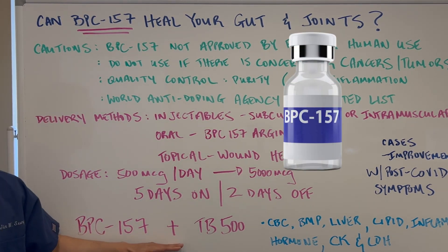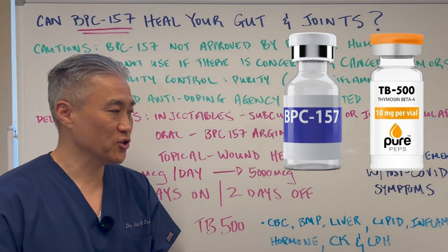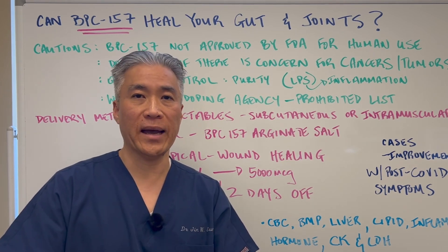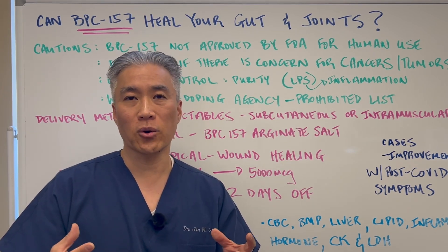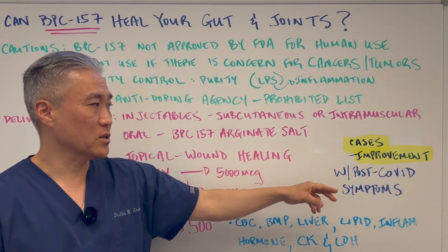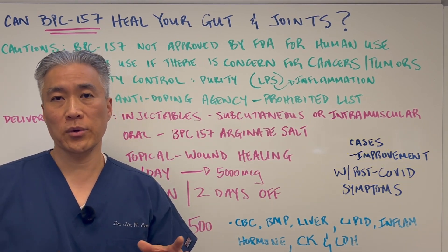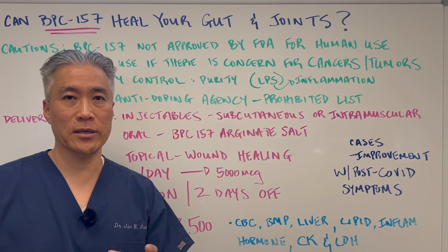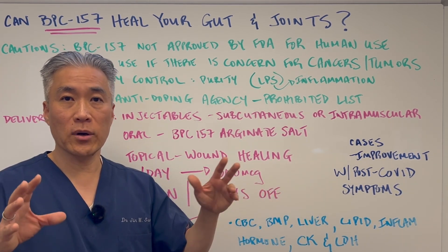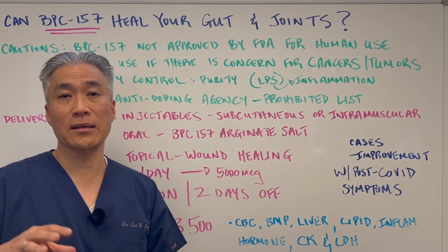BPC-157 has also been used with TB-500, which are also injectables. Used together, they tend to have a better impact on wound healing or injury healing. There have also been case improvements with post-COVID symptoms. If you have long COVID or COVID-related health issues, it may be beneficial for that, though there are no formal studies — it's been seen in cases and in the clinic.